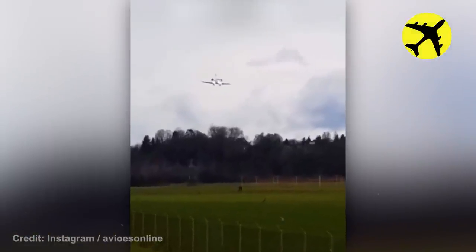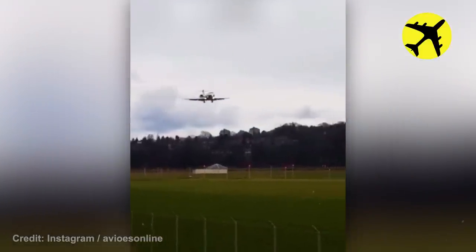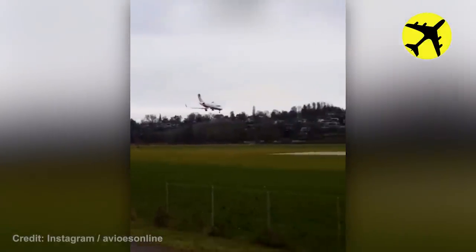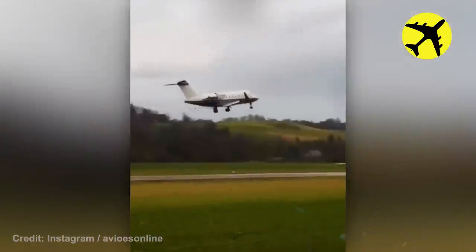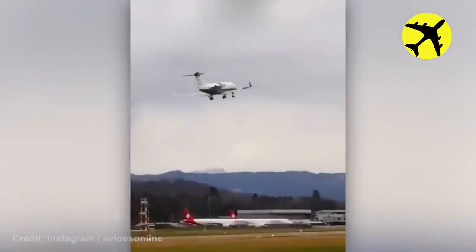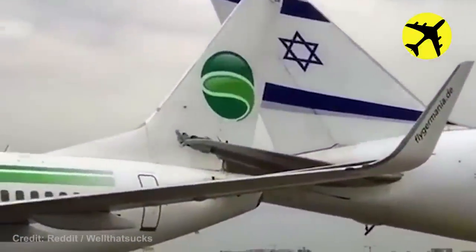This is what a plane looks like when it suffers from wind shear, making it go around. These two planes collided at the airport due to unknown reasons.